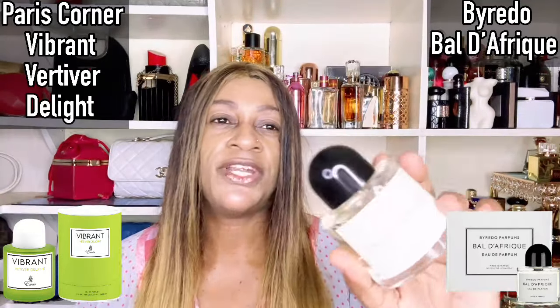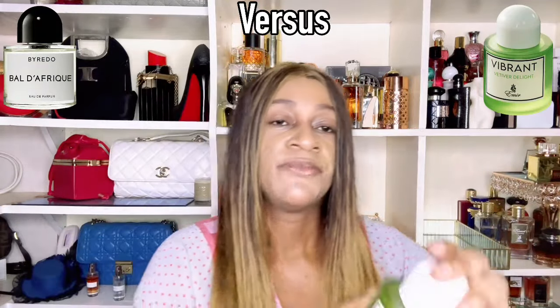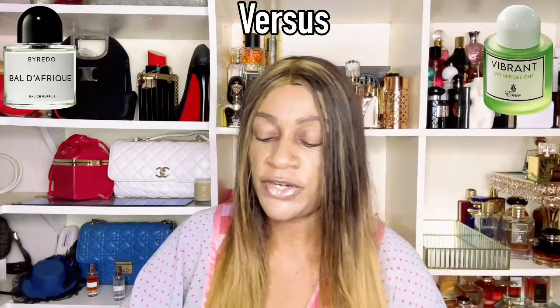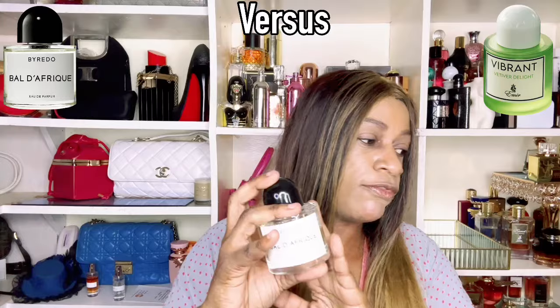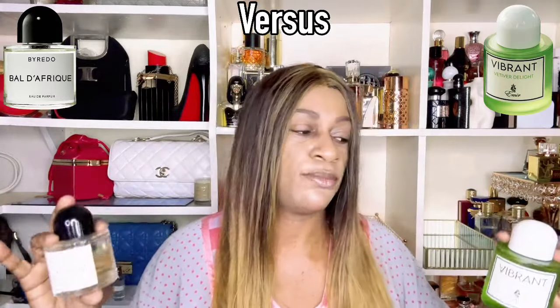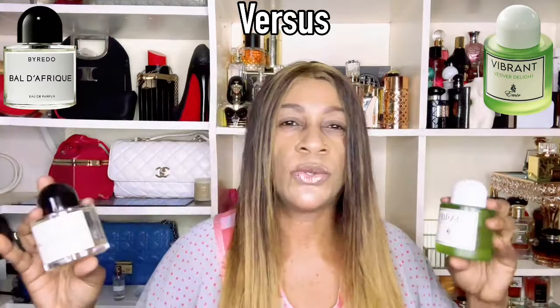This is the packaging for Vibrant Vertebra Delight — do take note it's been repackaged; it used to come in a box but it's still the same thing, maybe Paris Corner saving on packaging. I'm going to spray this one on this arm. I've been wearing these fragrances for about three to four days, so this is not a first impressions review. I'll also put bottle images on screen so you don't get lost.